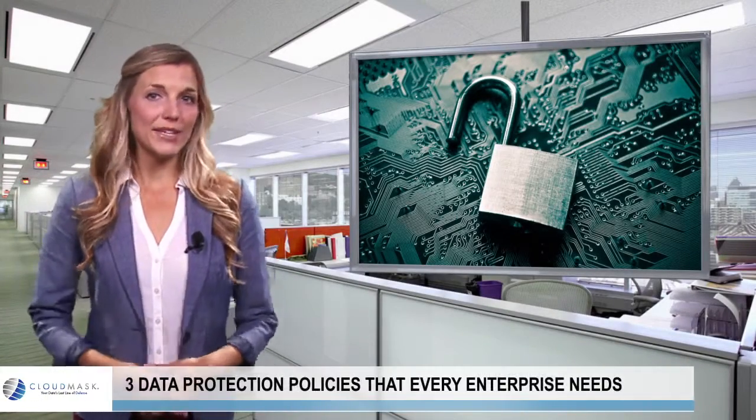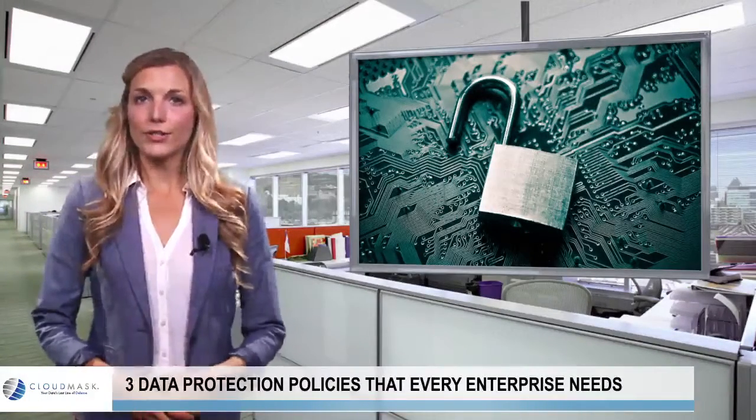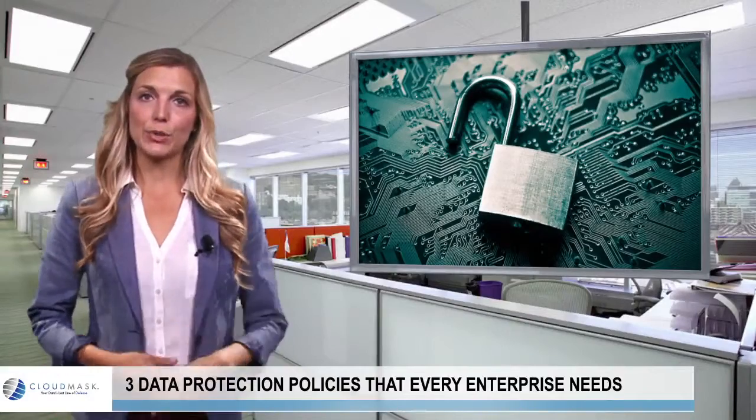According to results from a Providity survey, one-third of organizations do not have policies for data protection.